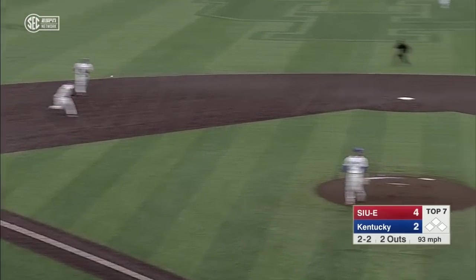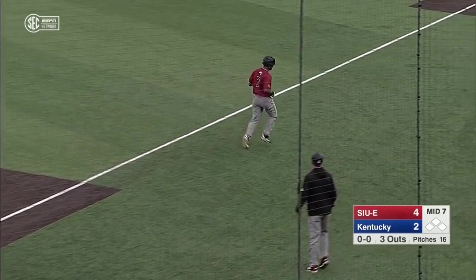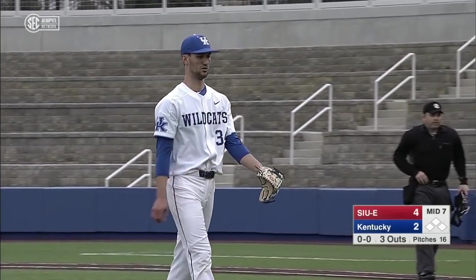Brayden Daniel between hops — what a strong throw. 1-2-3 inning for the Wildcats behind Carson Coleman.